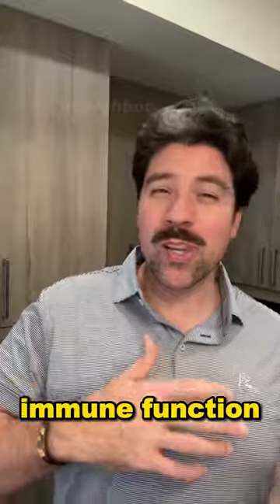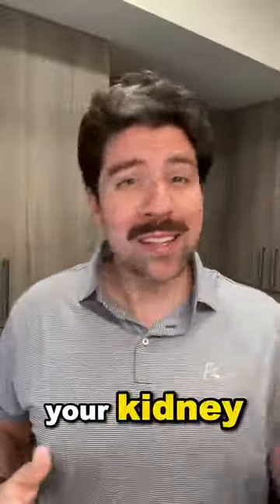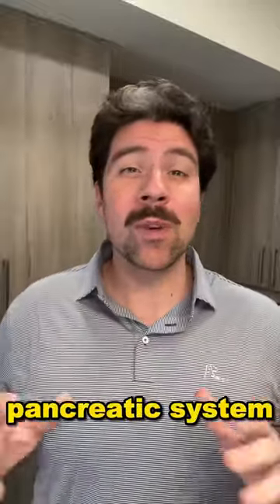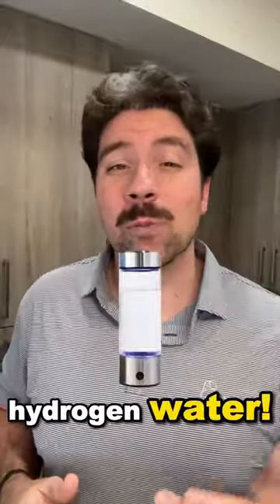Hydrogen water increases immune function, increases performance. You can increase your brain function, your liver, your kidney, your entire pancreatic system. You'll have less inflammation — and again, this is all from just drinking hydrogen water.